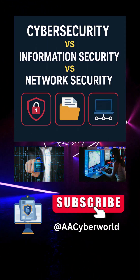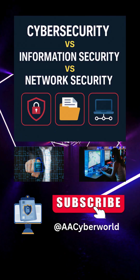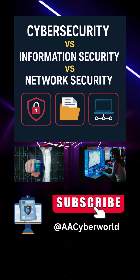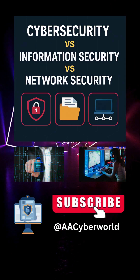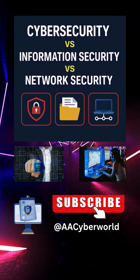Hello dosto, welcome to AA Cyber World. Cyber security, information security, and network security — the same thing? If you think they're interchangeable, you're not alone. But they actually serve different purposes in protecting your data. Let's simplify this with examples you can relate to, whether you're a student, working professional, or just curious about how data protection really works.